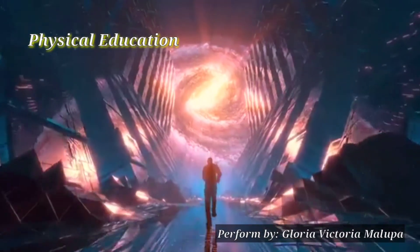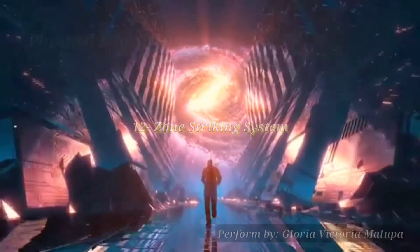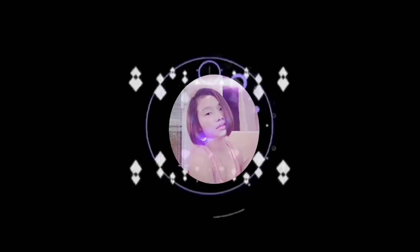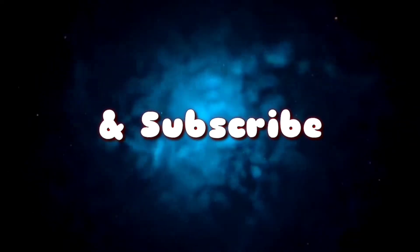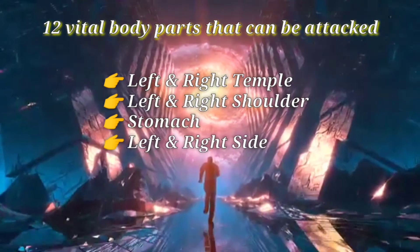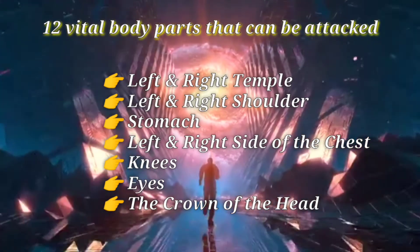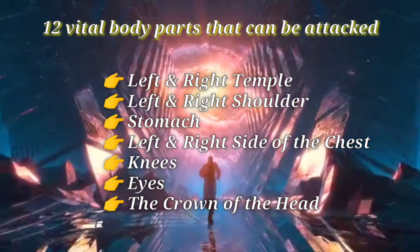Hi everyone, my name is Ria, and today I'm going to show you the 12 Zone Striking System. These are the 12 vital body parts that can be attacked: left and right temple, left and right shoulder, stomach, left and right side of the chest, knees, eyes, and the crown of the head.